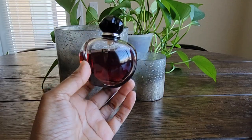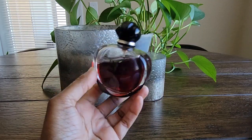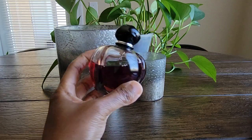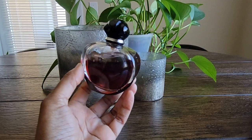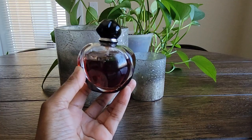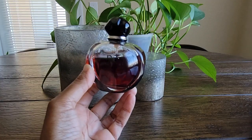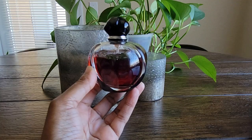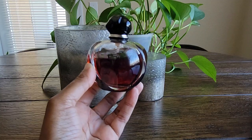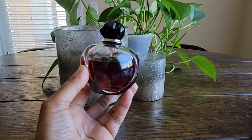I bought a backup bottle after hearing it was discontinued, but Poison Girl EDP is actually back in stock — possibly it was just a reformulation or production backlog. You can find it on Dior's website, Fragrance X, and Fragrance Net on a good deal, so don't feel the need to scramble to buy it. As far as I can tell, it has not been discontinued.